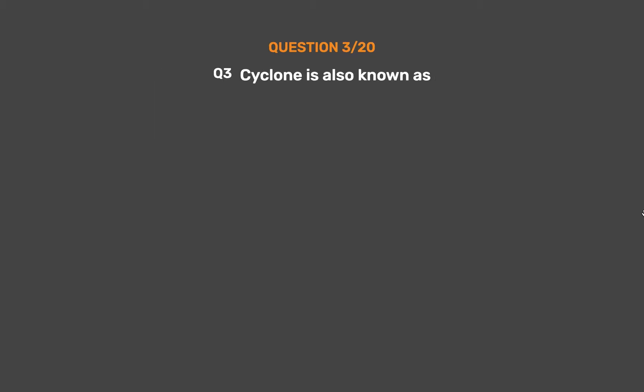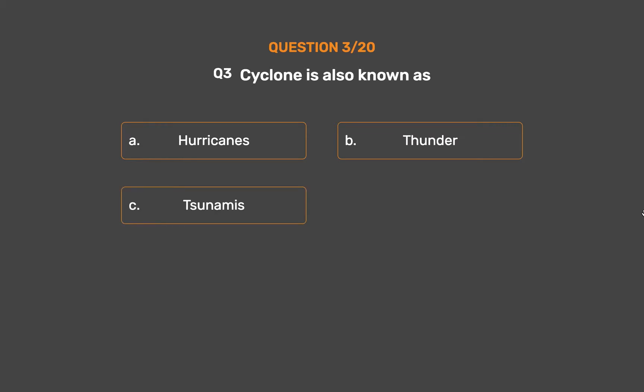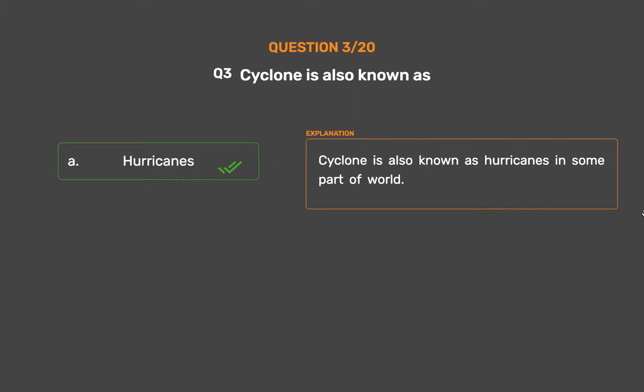Question number 3. A cyclone is also known as: Option A, Hurricanes; Option B, Thunder; Option C, Tsunamis; Option D, Storms. The correct answer is Option A, Hurricanes. A cyclone is also known as hurricanes in some parts of the world.